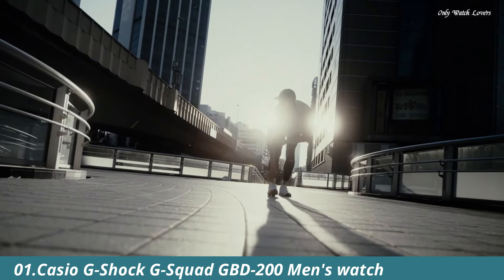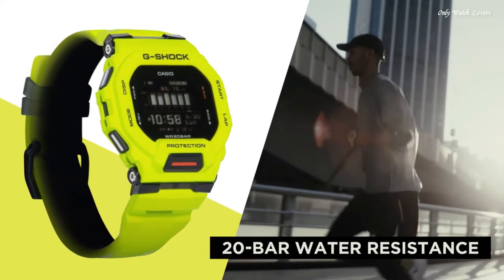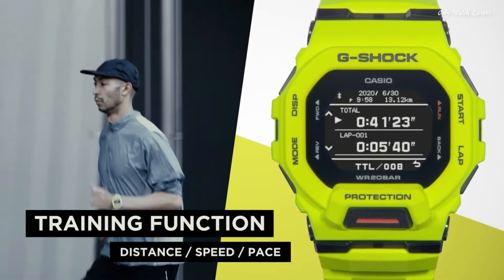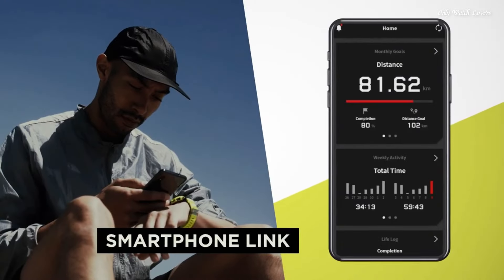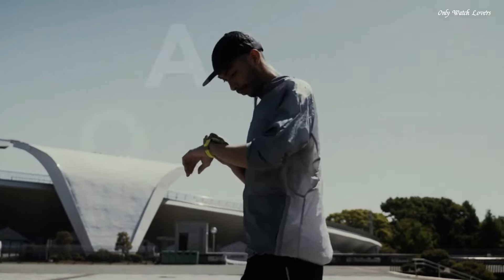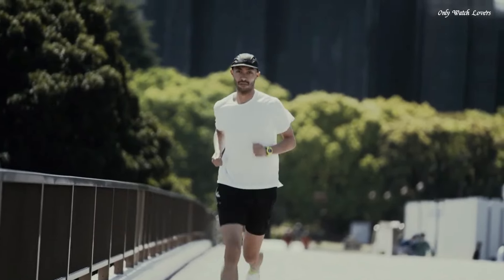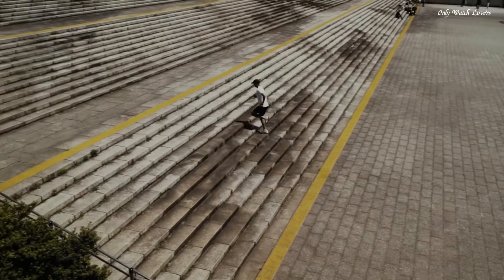Number 1: Casio G-Shock G-Squad GBD-H200 Men's Watch. It is equipped with Japanese quartz movement and 3,506 caliber. Polymer case of rectangle shape. Case dimensions are 45.9mm in diameter and 15mm in thickness. The dial of this Casio watch is LCD. Display type: digital. This timepiece has mineral glass. Polymer band, band color green, water resistance 200 meters.